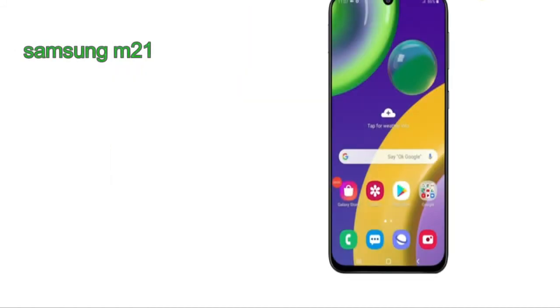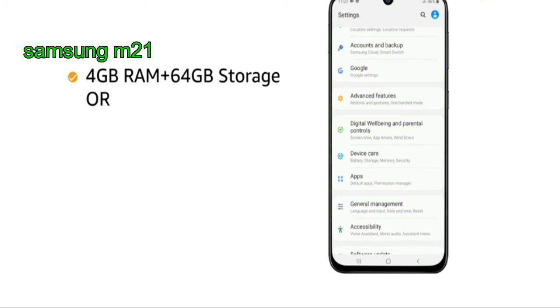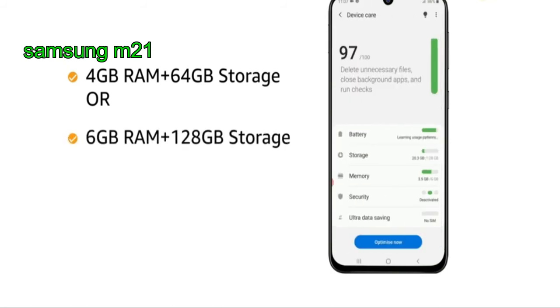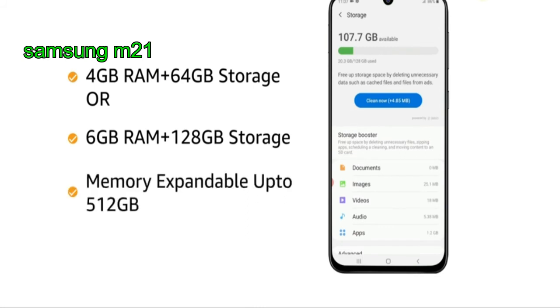It comes in two variants: 4GB RAM plus 64GB memory and 6GB RAM plus 128GB memory. The internal memory is expandable up to 512GB.